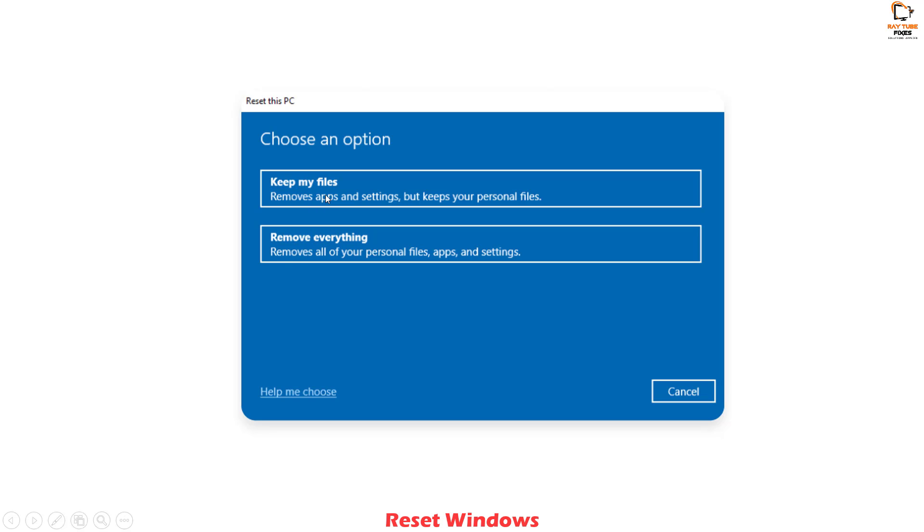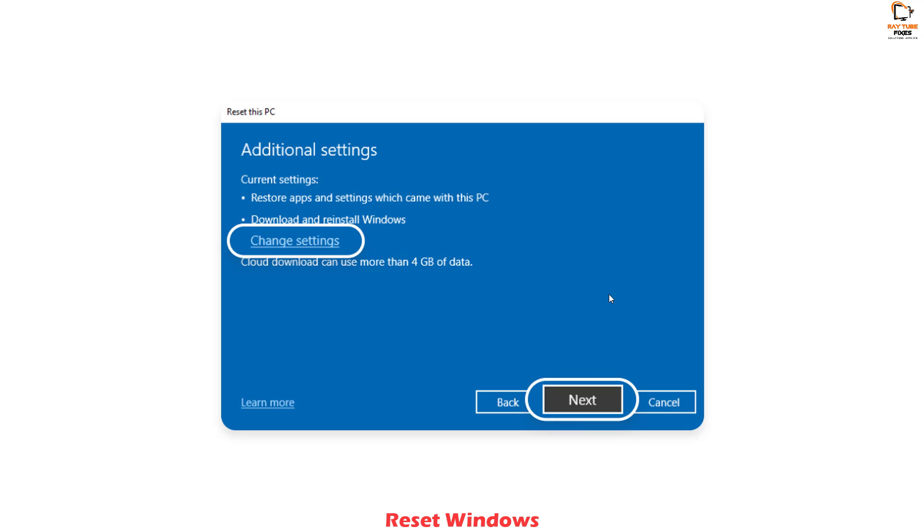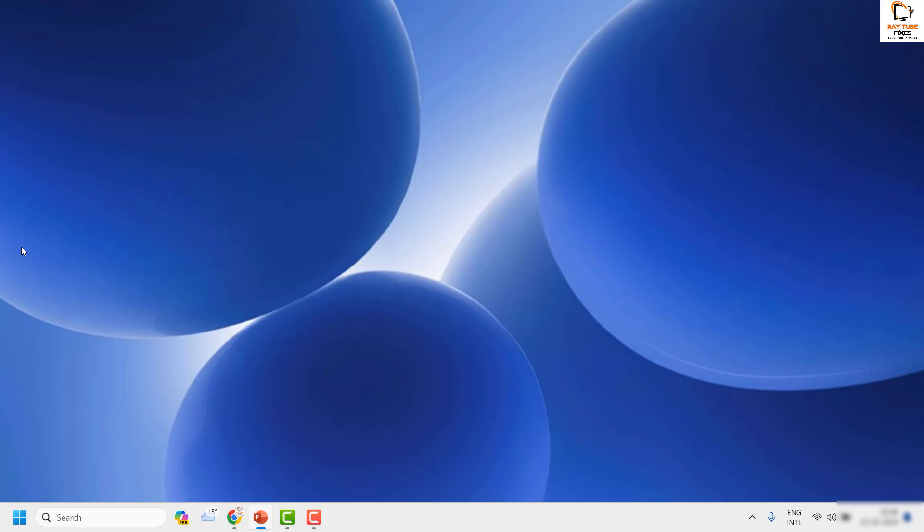Click Reset PC and you'll be given options. Choose Keep My Files — do not choose Remove Everything, as that restores the computer to factory settings and you will lose all data and installed programs. Choose Local Reinstall as the reinstall method and click Next. Click Next again, then click Confirm. Your computer will restart and complete the reset process.